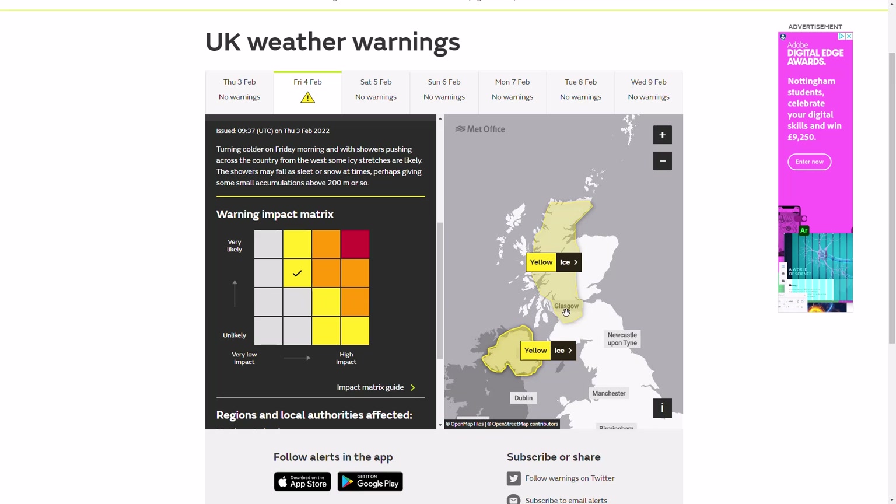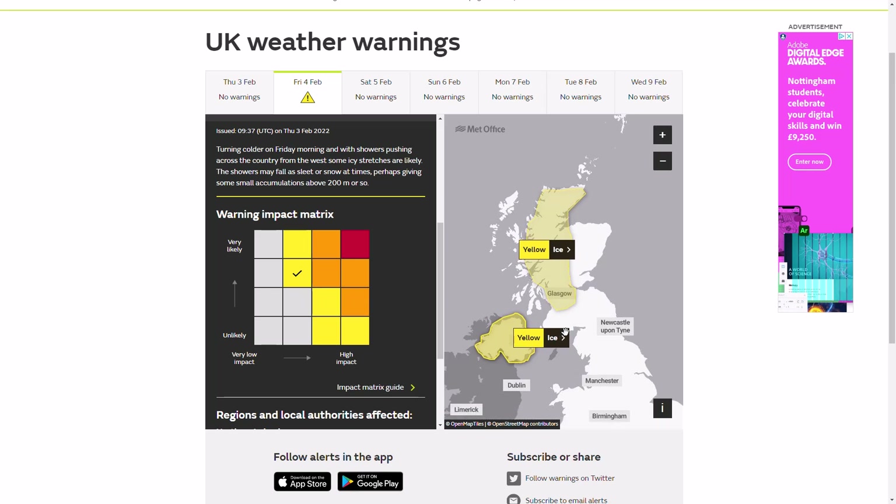At the moment, no massive change, but there is a signal for a bit more high pressure to return towards the middle of the month, maybe giving us a bit of a colder settled spell — delivering some more overnight frosts, hard overnight frosts, much colder temperatures, and maybe some more snowfall. Not expecting anything massive, but better than what we have now if you're looking for some wintry weather.